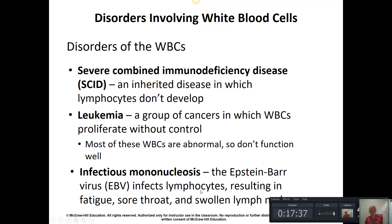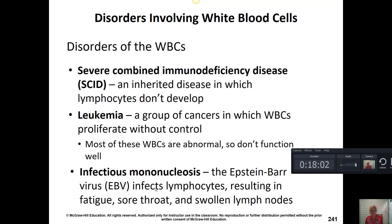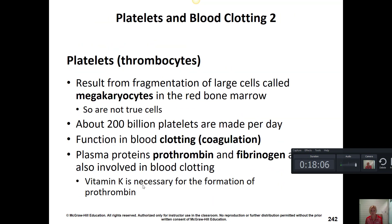Mononucleosis is an infection of the white blood cells caused by the Epstein-Barr virus, spread most commonly through saliva. Siblings or members of an athletic team sharing water bottles can sometimes be hit with this virus. It results in fatigue, sore throat, swollen lymph nodes, and often an enlarged spleen. As a result, affected individuals have to avoid contact sports until they recover from mono.